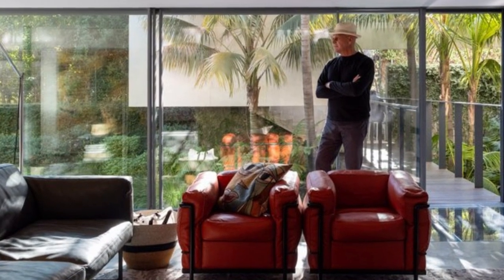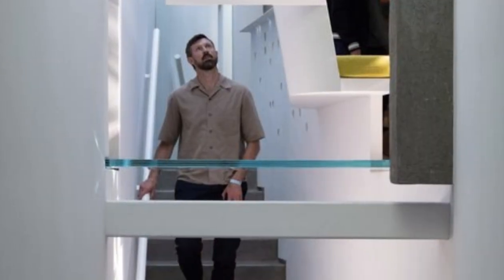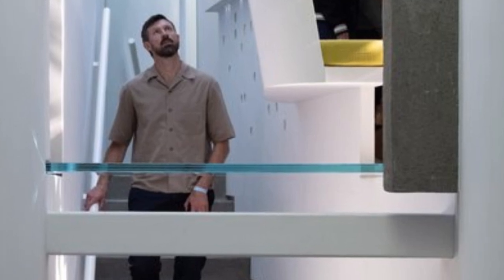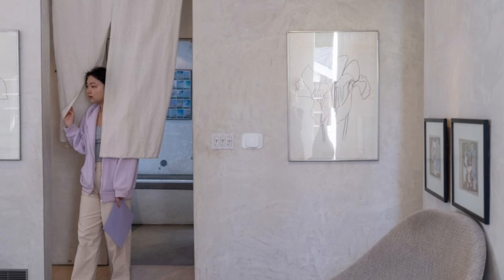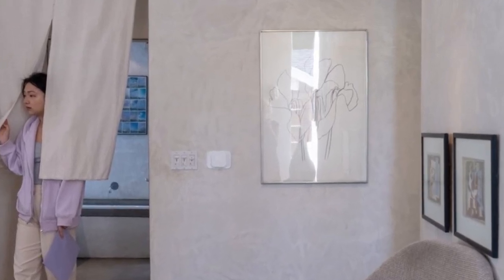We hope you've enjoyed this dive into the world of contemporary architecture through the work of Tom Main. If you liked this video, don't forget to subscribe to the channel, share with your friends, and leave your like. Keep following for more fascinating content on design and architecture. See you soon!